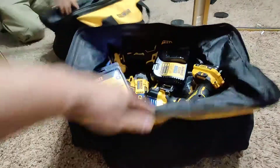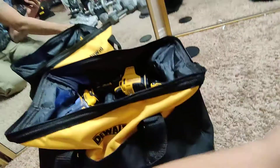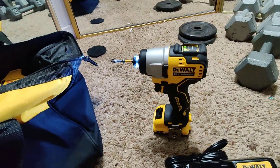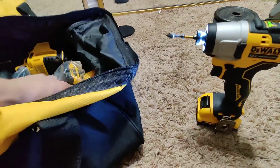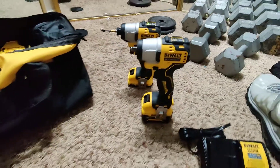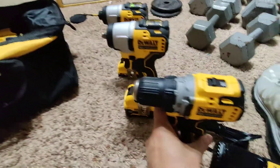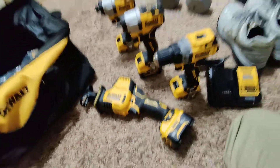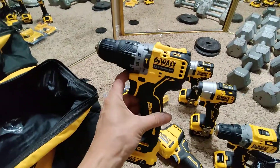I kind of went a little crazy with the DeWalt tool sale at Lowe's — buy a kit and get a battery free. I got the 12-volt impact, the 12-volt 3/8 impact, the drill, the sawzall — everything 12-volt. I've got some extra batteries I'll probably end up selling because I don't need that many batteries. Each tool has a battery, and on OfferUp I bought the 12-volt hammer drill.